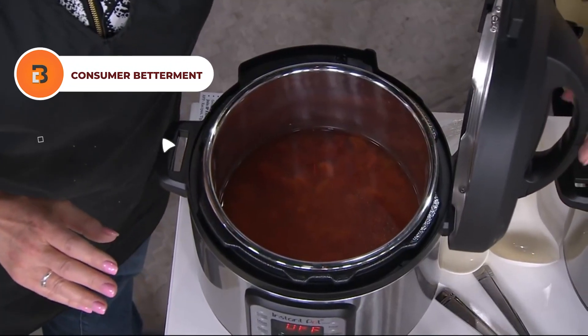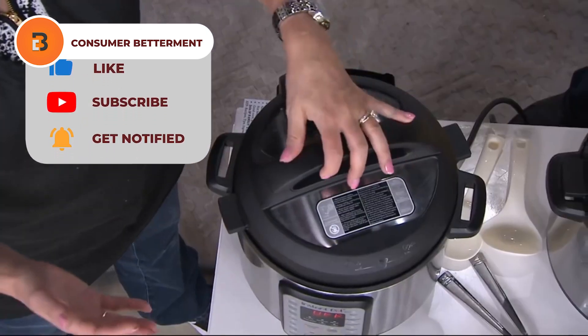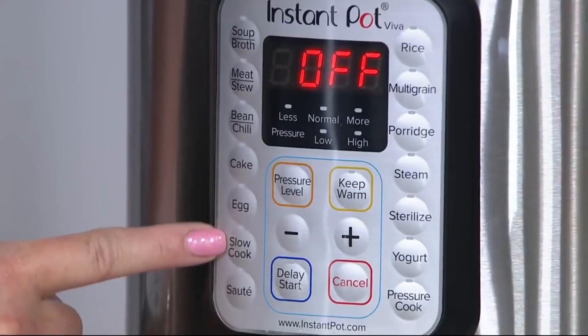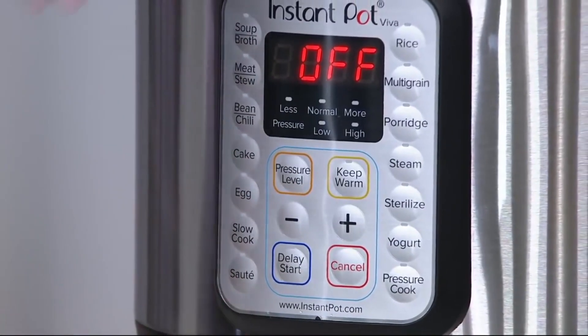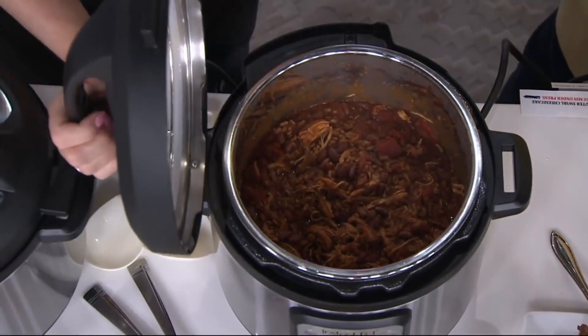You can say goodbye to overcooked meals with its keep-warm feature and automatic pressure release, making sure your food is always served at the perfect texture. Beyond convenience, the Viva offers health benefits by locking in nutrients and flavours with its pressure cooking feature, reducing the need for unhealthy oils and fats.